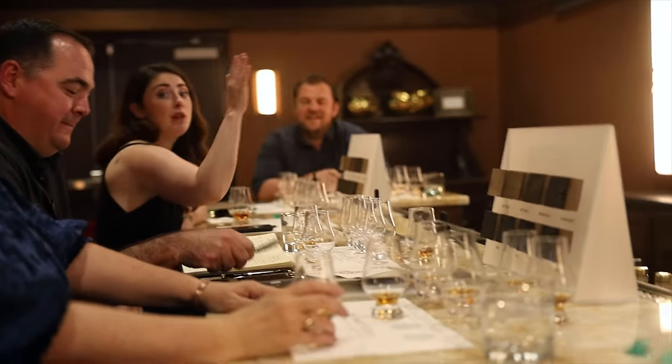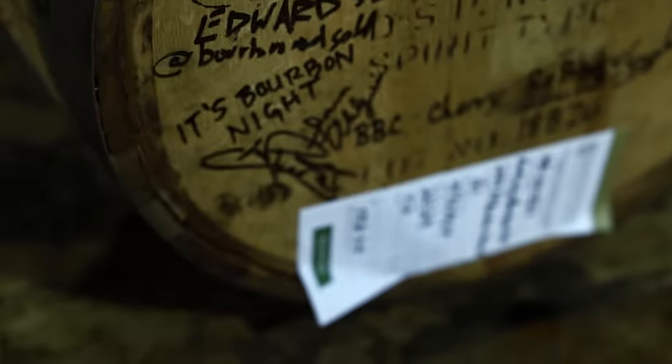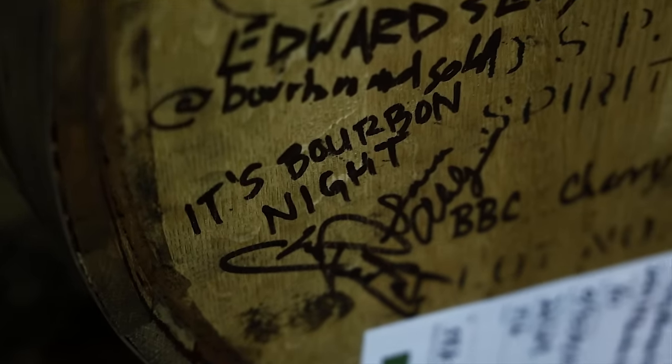Show of hands, who favors one? Two votes for one — hey, we found the Bourbon Night pick. Hands for number two — 'I think I like two.' Looks like everything's been reversed. 'I also like two.' The barrel that we got was one of four. I believe it was 117 proof, a little bit over six years old once it gets bottled. And it is fabulous.